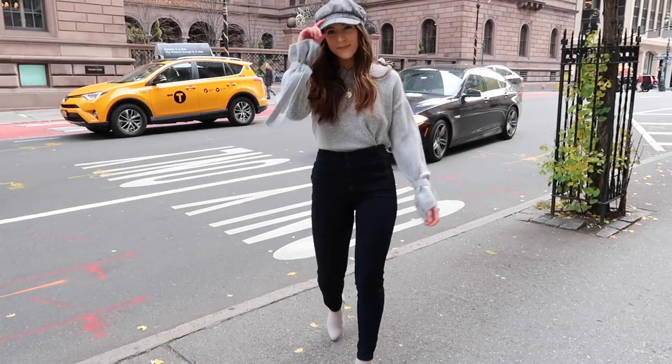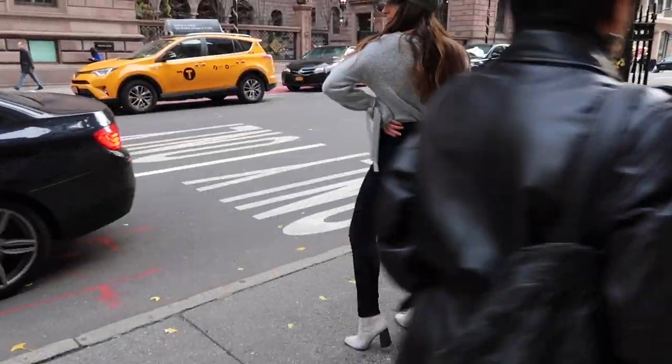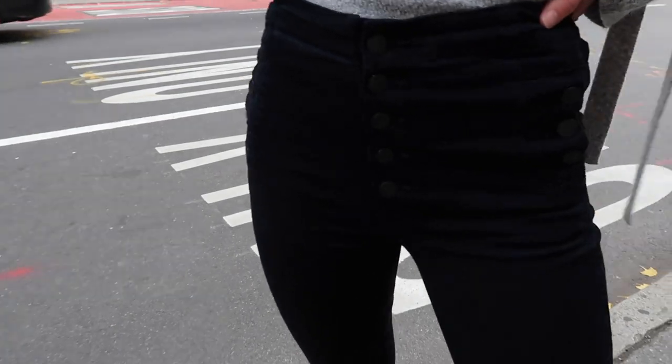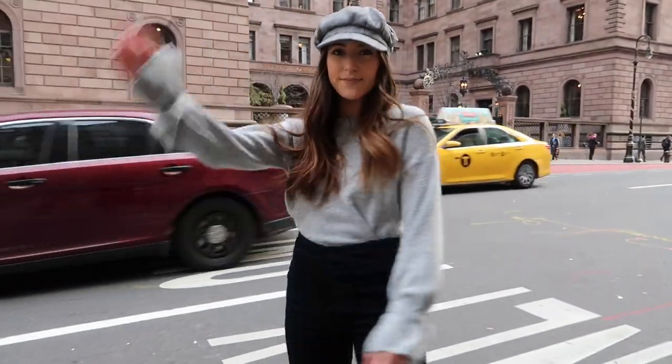Next up — J Brand had a sample sale this week and I actually went; it was really good. I wore this look to the sale because I figured why not wear their jeans. I love these jeans — they're the Natasha fit and my color is called Bluebird, but it's such a dark blue it almost looks black. I paired it with a gray plaid baker boy hat, a gray sweater, and gray booties so the jeans popped as the only dark element. It felt like a cute and cozy fall look, which is kind of different for me, but I loved it and got a lot of compliments.